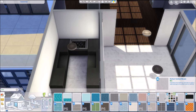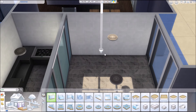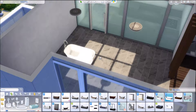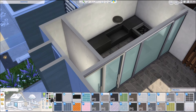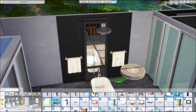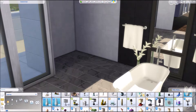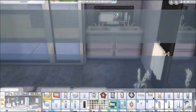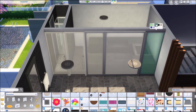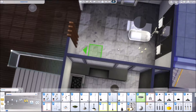Here I'm starting with the master bathroom. I added in a sauna because I just love having a sauna in a master bedroom, and because these are celebrity Sims they needed that little something extra. So they have their personal sauna for sauna woohoo, of course. I'm going with a dark black, white, and gray theme. I did forget the toilet in this bathroom so I'll be adding that in off camera.